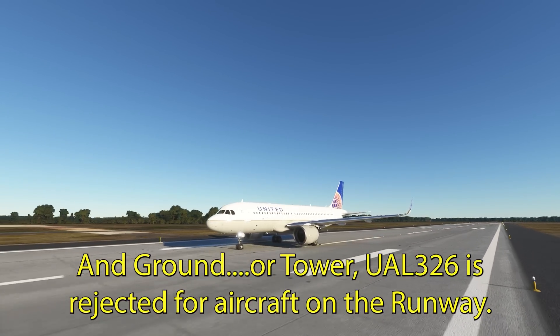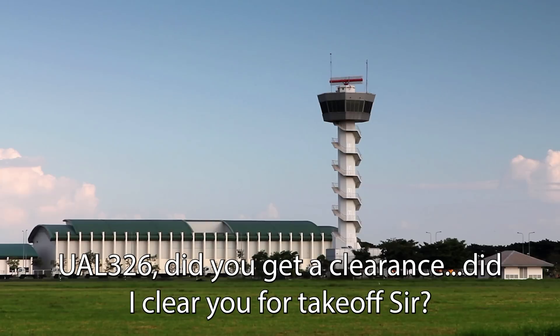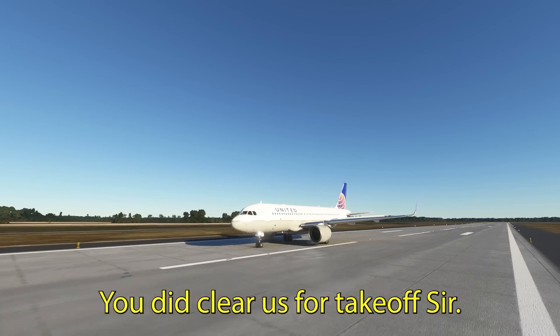Ground or tower, United 326 is aborting for aircraft on the runway. United 326, did I clear you for takeoff, sir? You did clear us for takeoff, sir.